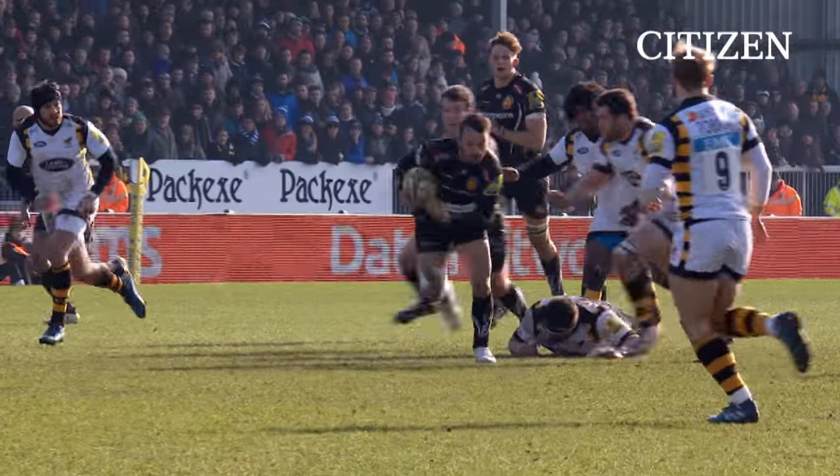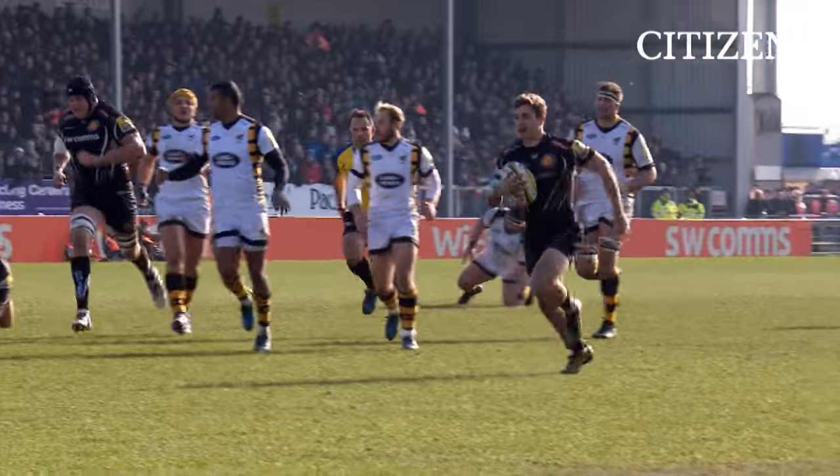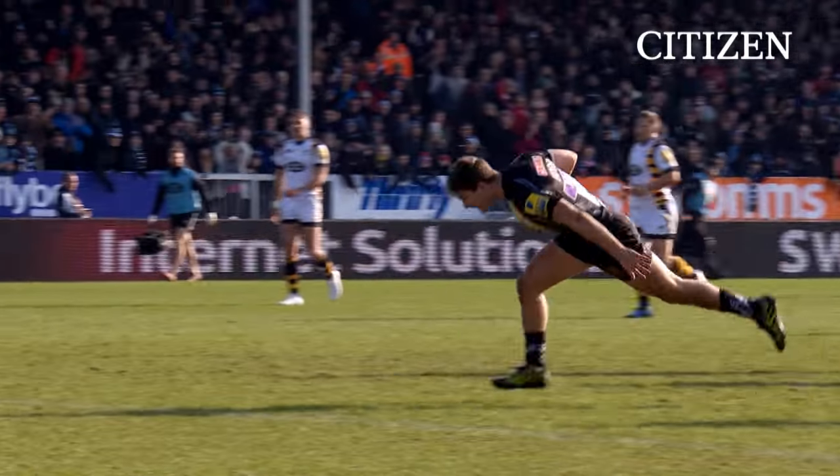Phil Dolman recognised that Greg Holmes was in front of him, spotted the gap, raced through it, and Maunder with the support line.